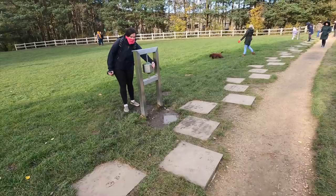This little game alongside the canal has information on the history and the restoration of the canal.